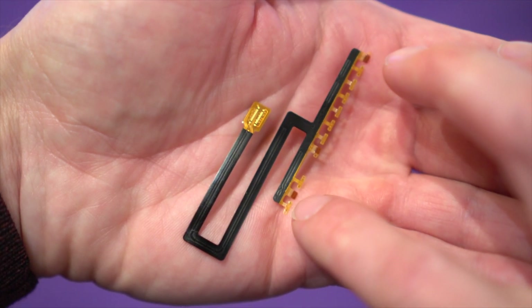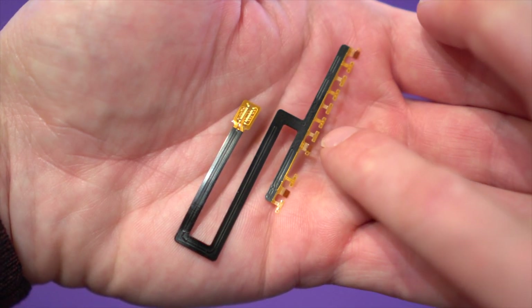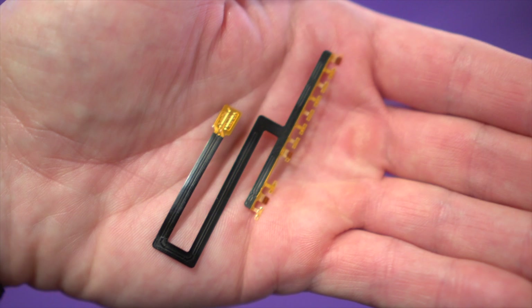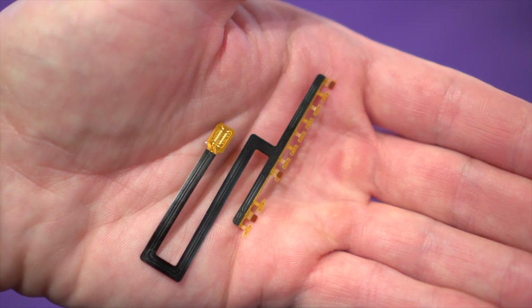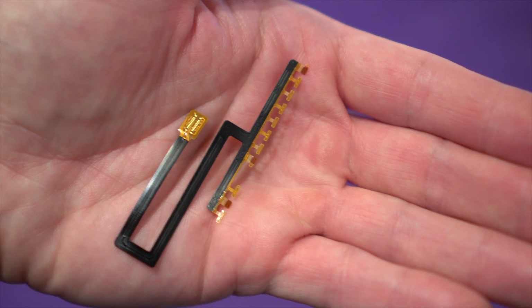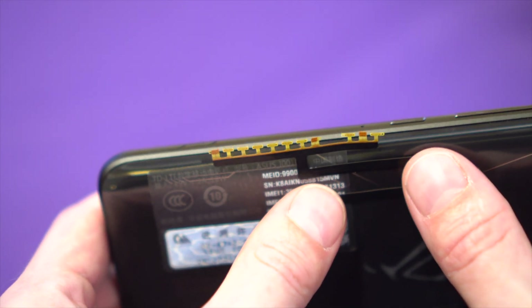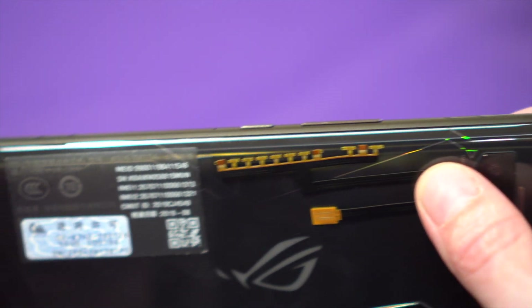These tiny little flexible strips include ultrasonic emitters that send imperceptible sound waves across the surface of the phone. When you touch the phone, the harmonics of the surface change, and those changes are picked up by sensors on the same strip and processed into meaningful signals. In a way, you're playing your phone like a musical instrument just by touching it, only you can't hear it.